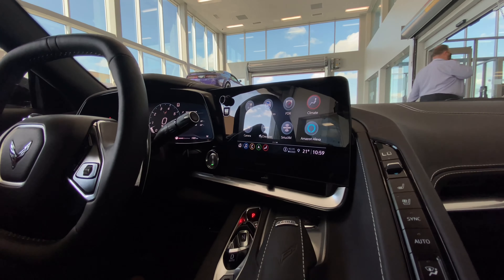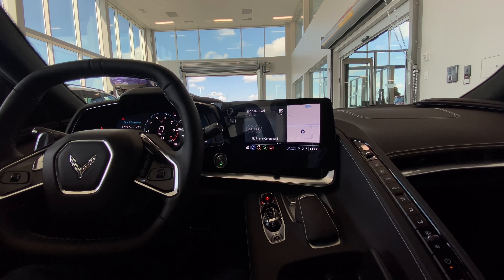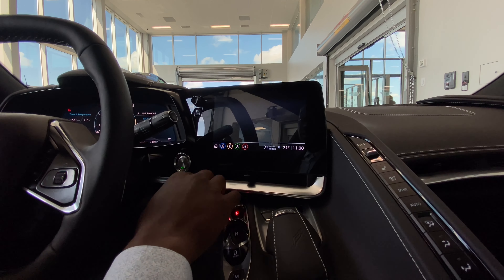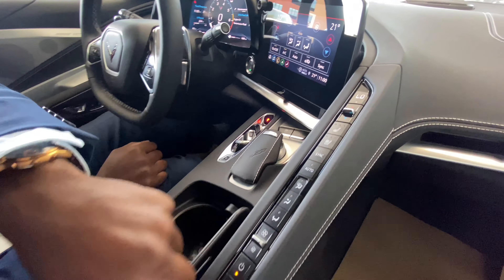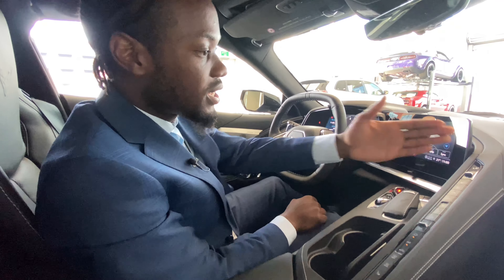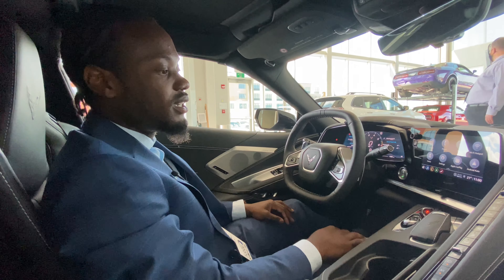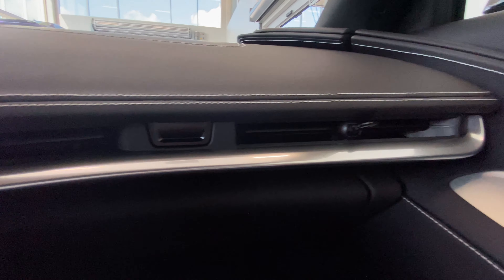It has SiriusXM and Amazon Alexa built in. You can have navigation on one side and music on the other, or navigate it however you like. Climate control is accessible from the touchscreen or via the sleek line running from top to bottom on the center console. The driver and passenger both get heated and ventilated seats and can independently set their temperature and mode. The vents are so slim and sleek you'd barely notice them — very modern 2021 design.